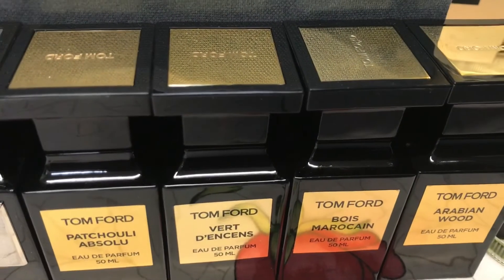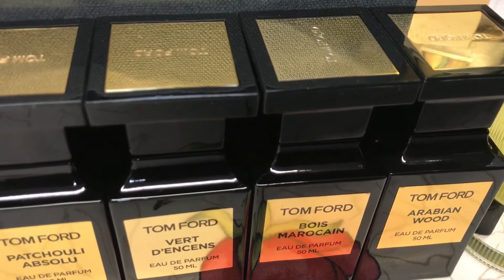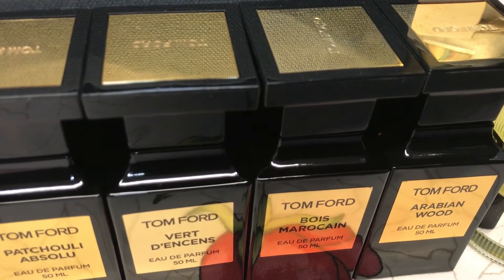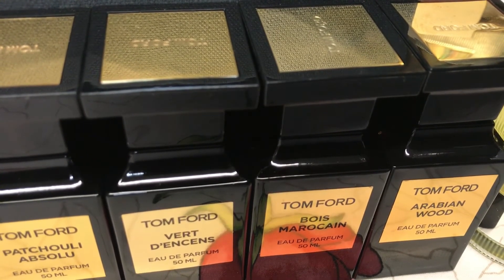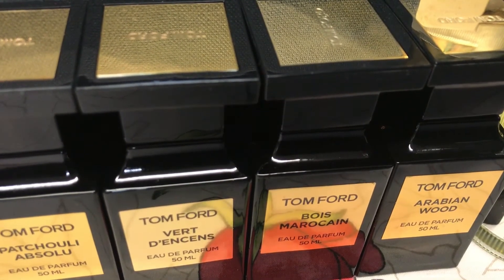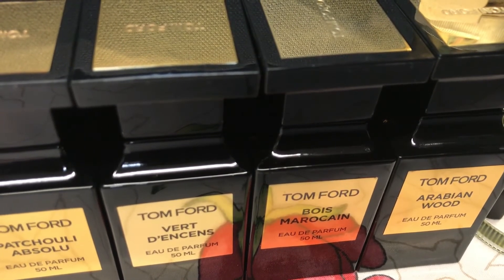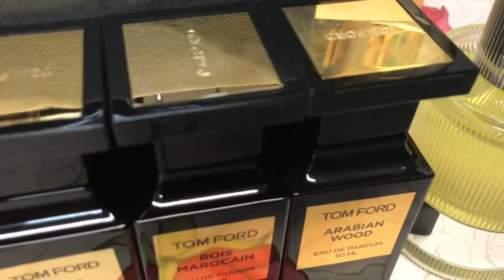The next one is Tom Ford Bois Morocaine, which I think is discontinued now. It's an amazing fragrance with an old-school kind of smell, mainly focusing on the Middle Eastern population. It came out in 2009 as a woodsy, spicy combination with various wood notes like cedar and cypress, along with patchouli and incense at the base. This combination gives a unique Middle Eastern quality to it.